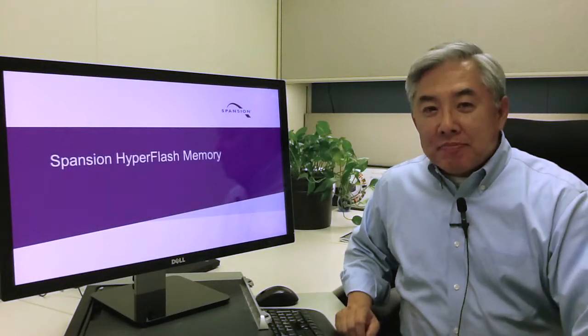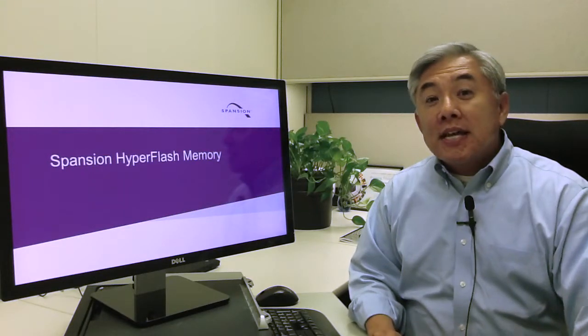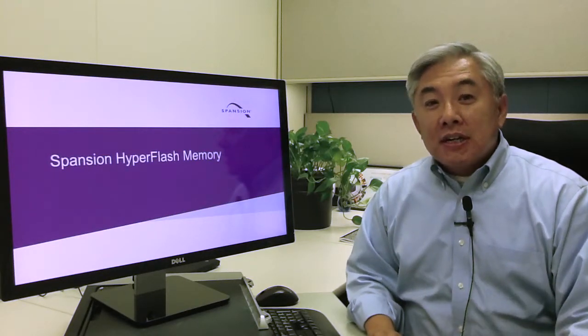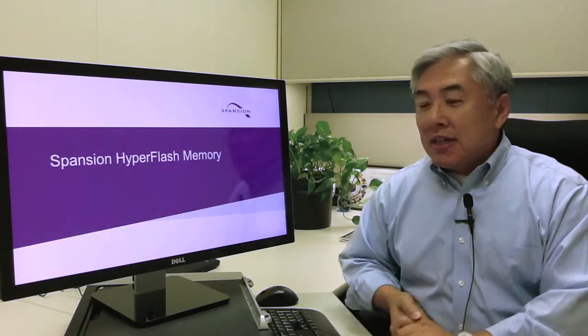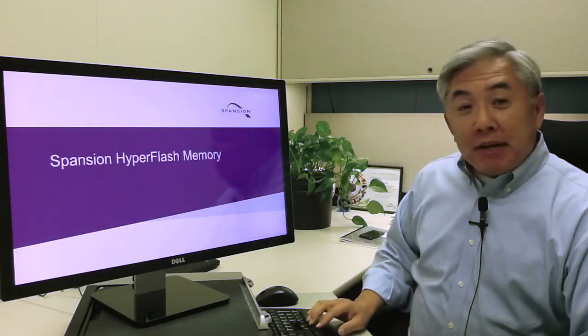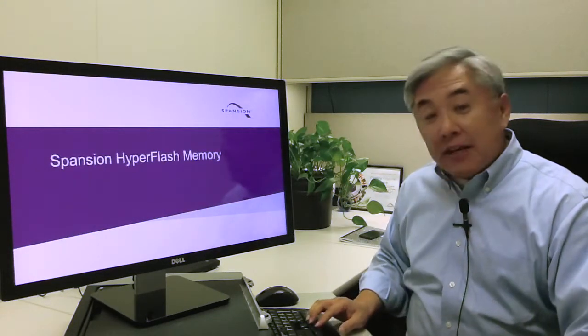Hi, I'm Hiro Ino with Spansion. Today I want to talk about HyperFlash. This is the second video of a series of videos talking about HyperBus and HyperFlash. Let me talk about where HyperFlash resides in the whole NOR flash memory domain.